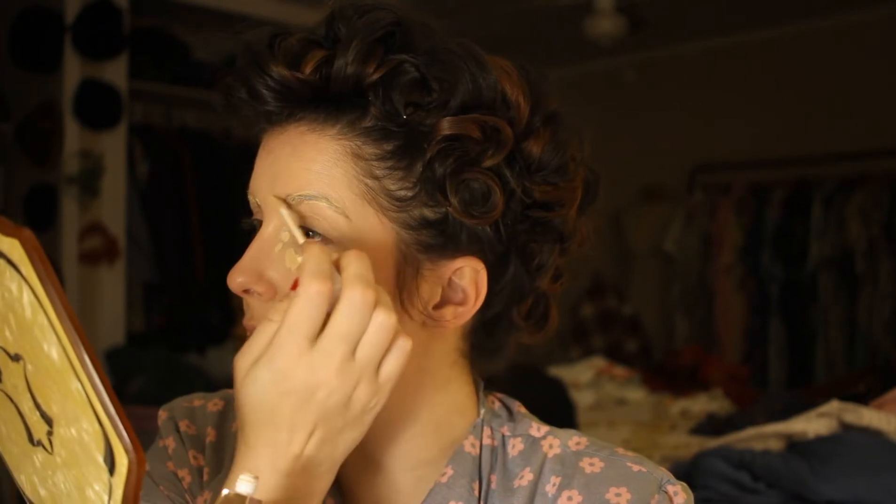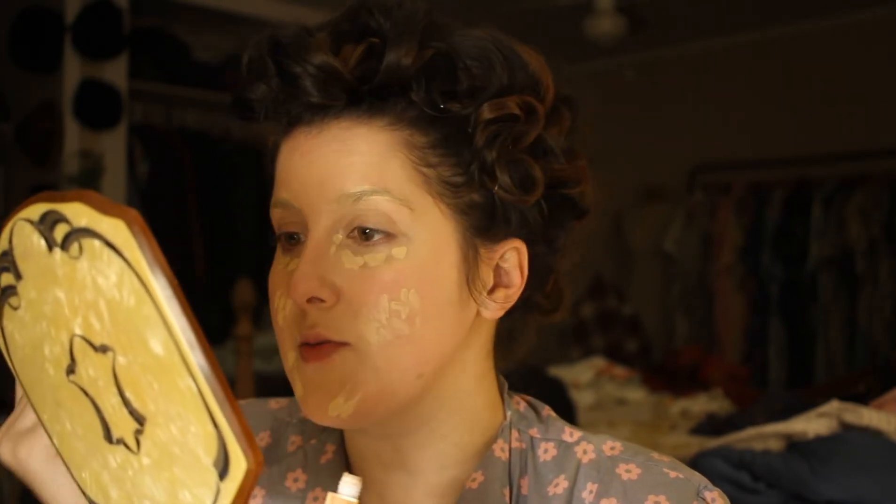I have two different reference photos I'm going to try to recreate from. I'll put them up on the screen when I start. I've heard a lot of people say you should just conceal over your eyebrows for the 20s look instead of having to glue them down. But I have very coarse eyebrow hairs.